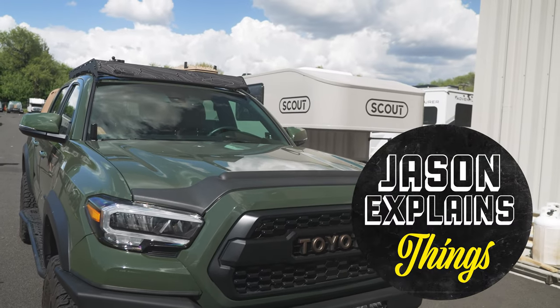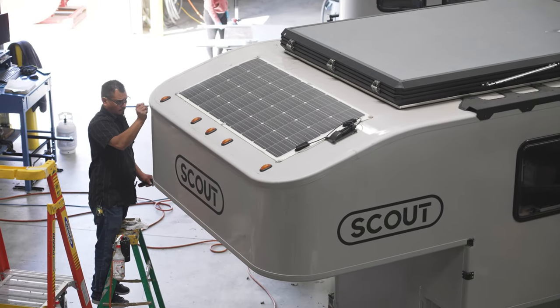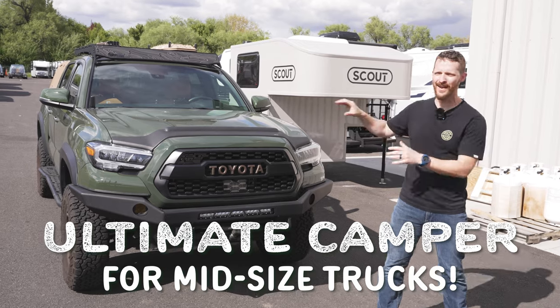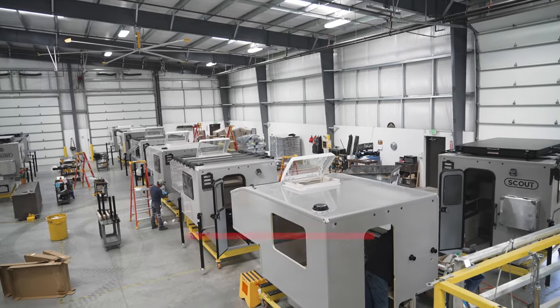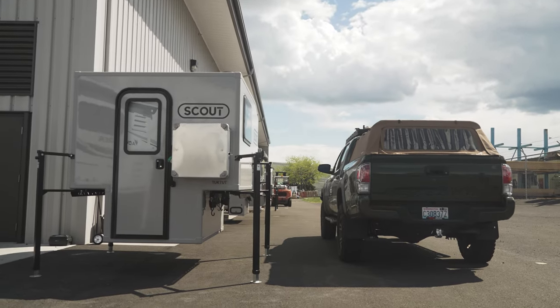Hey everybody, welcome to Jason Explains Things. Tucked away in the small town of Yakima, Washington, is the factory for Scout Campers, one of the premier manufacturers for adventure-ready truck campers. Today we're gonna give you a tour of their awesome facility and announce a brand new camper designed for mid-sized trucks.